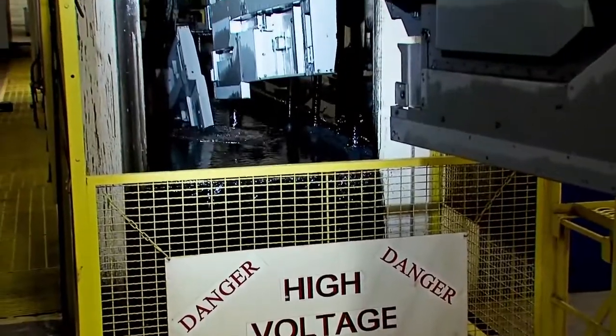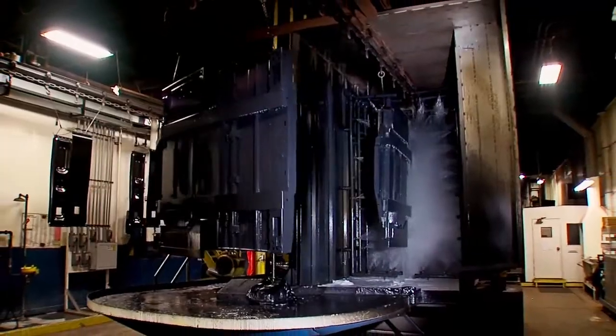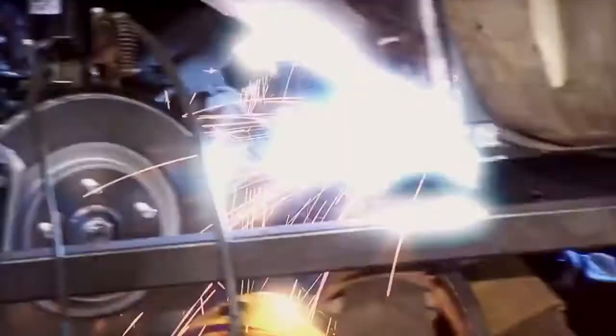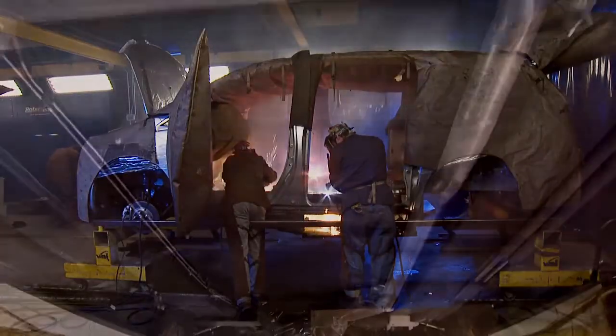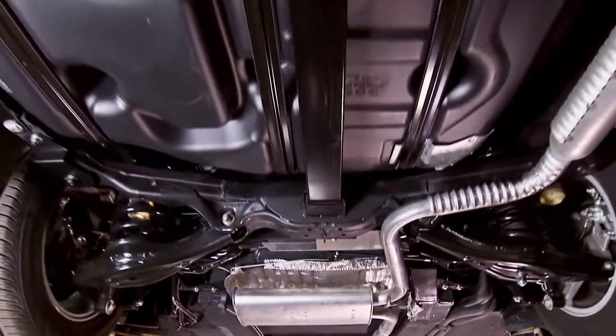The floor units are fully submersed into a large tank of protective emulsion. Electric voltage is applied, condensing the solution onto the unit. Finally, heat is applied to cure the finish and ensure that the floor is 100% protected from the elements for a long life.